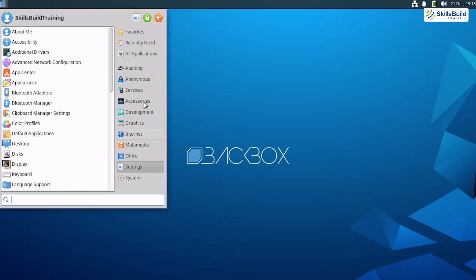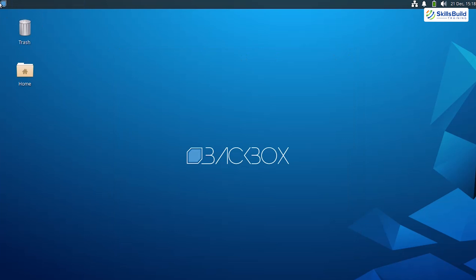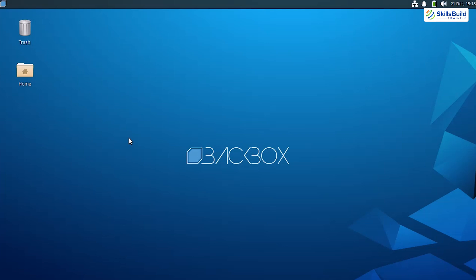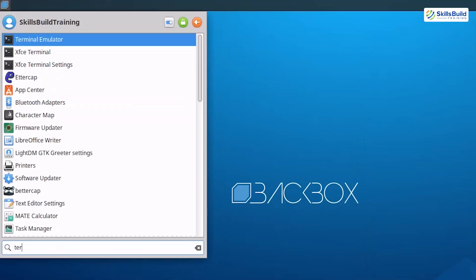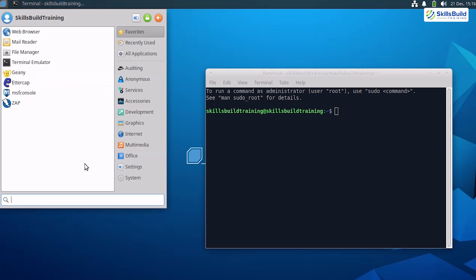Despite its minimalist philosophy, Backbox includes a robust selection of tools for key penetration testing tasks, including network analysis, vulnerability scanning, and web application security testing. These tools are thoughtfully chosen to cover the essentials, making Backbox an ideal choice for learners or professionals who prefer to avoid unnecessary clutter. Its streamlined nature also reduces the learning curve, helping beginners get started quickly. Additionally, its integration with Ubuntu means you have access to a vast repository of software, allowing you to easily expand its functionality and install additional tools as needed.